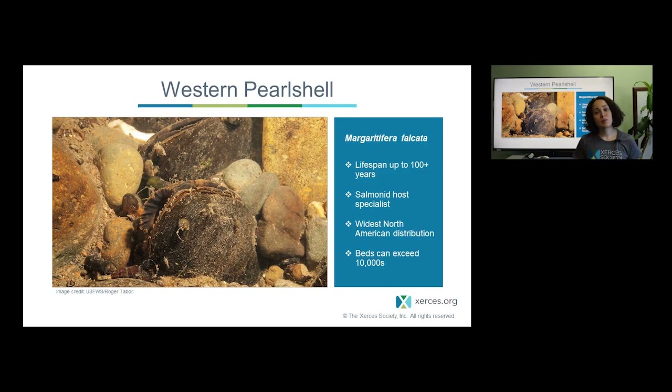The western pearlshell relies specifically on salmonids for completion of metamorphosis — its host fish is restricted to species of salmon and trout, which is not particularly typical among western species. It has the widest distribution in western North America of our western mussels, ranging from portions of central California all the way up to Alaska. Where there's sufficient food, good habitat, and good host fish populations, these mussel beds can reach many tens of thousands in a single location.